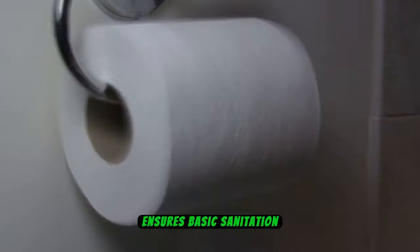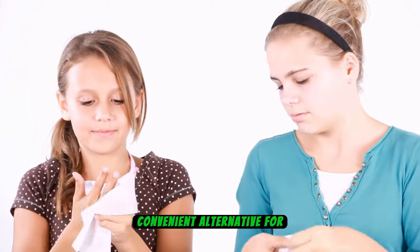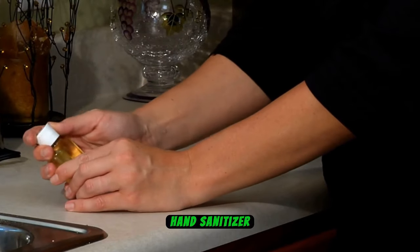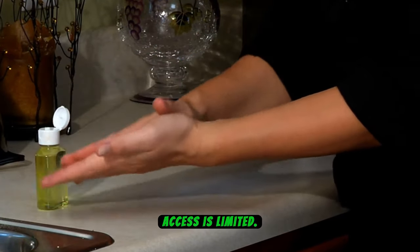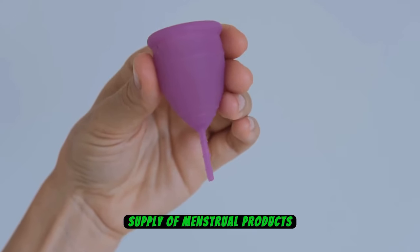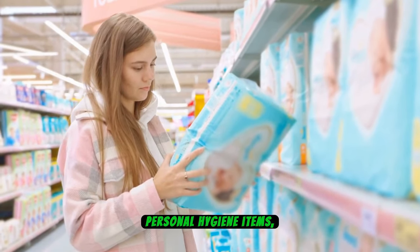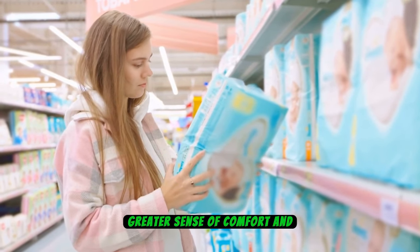Stocking up on items such as toilet paper ensures basic sanitation needs are met. Wet wipes offer a convenient alternative for freshening up when traditional washing isn't feasible. Hand sanitizer becomes invaluable for maintaining hand hygiene when water access is limited. Additionally, for individuals requiring them, ensuring a sufficient supply of menstrual products is vital. By prioritizing these personal hygiene items, one can navigate the challenges of a blackout with greater comfort and cleanliness.